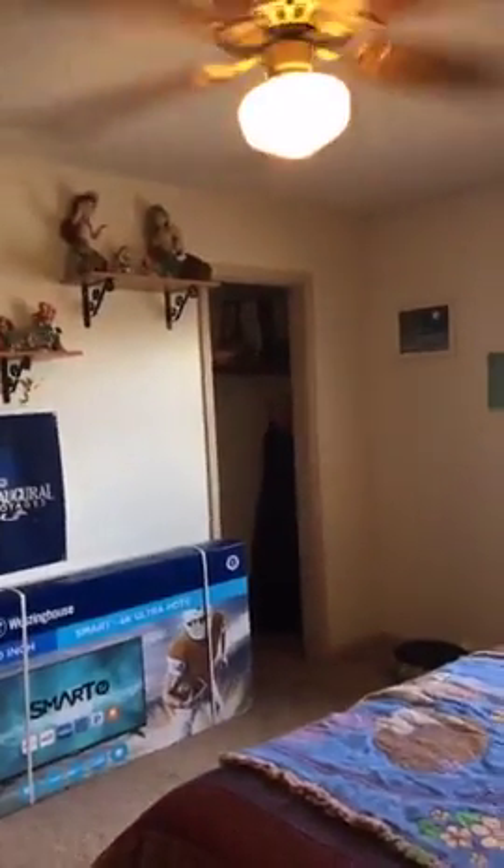Let's go to the second guest bedroom. This one is slightly bigger than the other one I just showed you, also with another closet and windows. Every single one of the bedrooms has windows, and a ceiling fan.